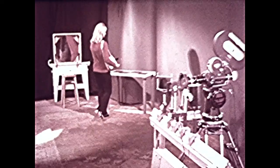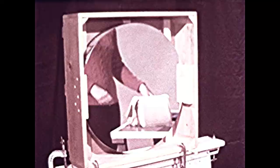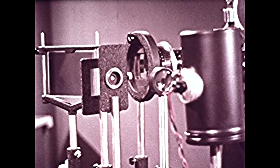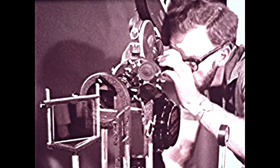Wool not only absorbs moisture, it also traps and encloses air. A special technique of photography called Schlieren enables us to see this process in action. A system of mirrors, lenses, and filters differentiates between layers of air at various densities, and therefore at various temperatures.